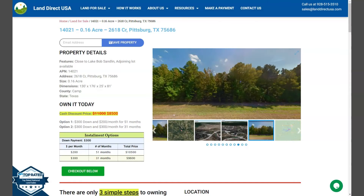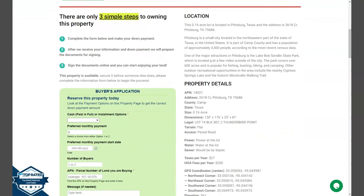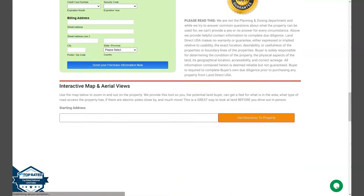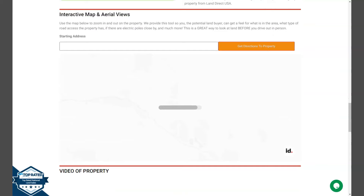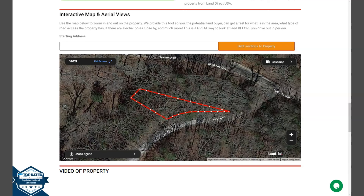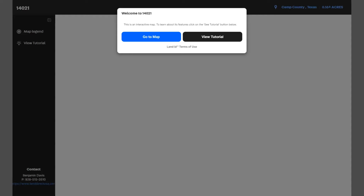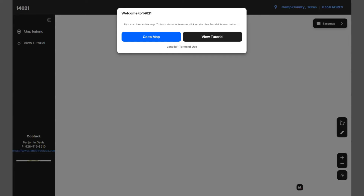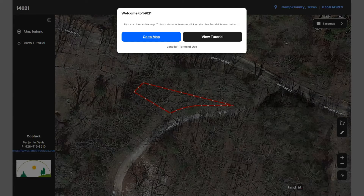Now we're going to scroll down a bit. You will see here the property details, and the green one is the buyer's application form. At the bottom of the website we have a full screen view of the lot, powered by our Land ID software. You just need to click full screen and you will be directed to an interactive map that will show you dimensions and borders. You can check the surrounding environment and what type of road access the property has.